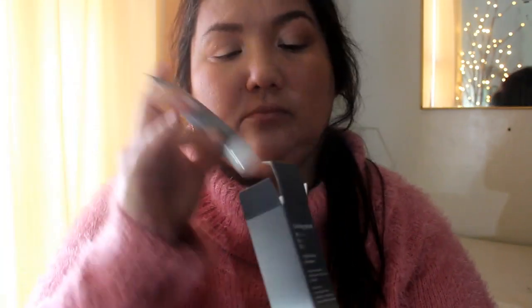The first thing in here is from Living Proof and it's the triple detox shampoo. I've never tried this before. It comes in a nice package though, nice sample size, a little bottle like that. Going to give that a try.